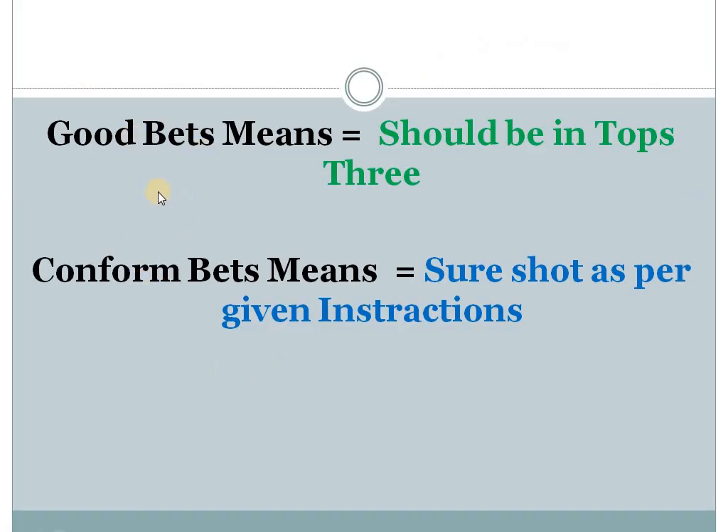In my selections, I use two terms: first, good bets and second, confirm bets. Good bets means should be in top three. Confirm bets means your sorts as per the given instruction, either win in place or each way.